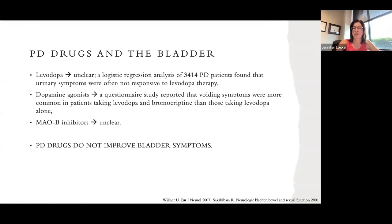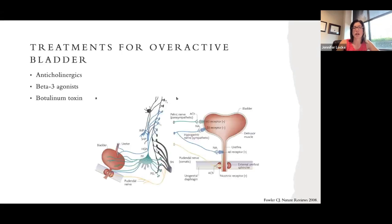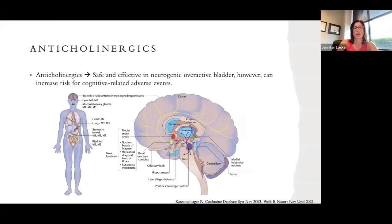Since 75% of patients with Parkinson's disease have bladder symptoms, what can be done? We generally use medications for overactive bladder: anticholinergics, beta-3 agonists, and Botox. Anticholinergics reduce bladder overactivity and increase bladder capacity so you can hold more, resulting in less urgency and less leakage. They are safe and effective in neurogenic or brain-related overactive bladder.